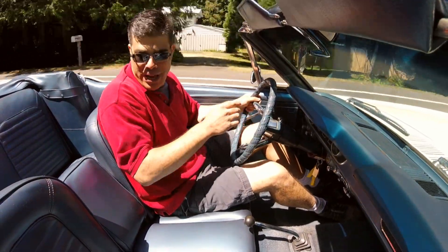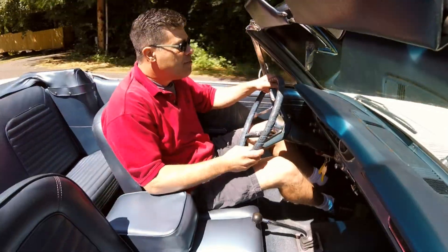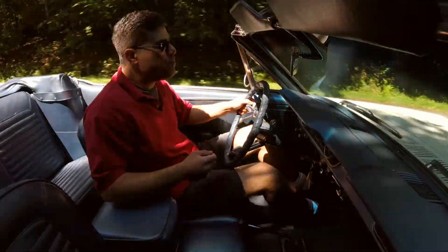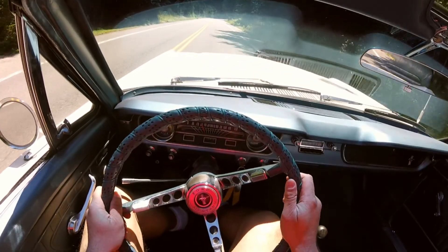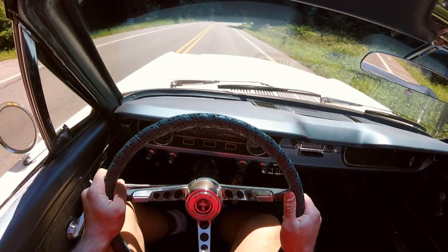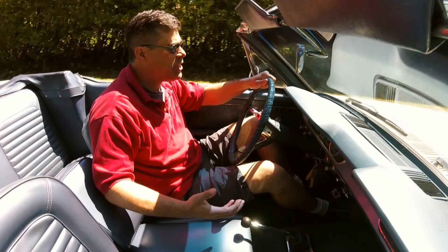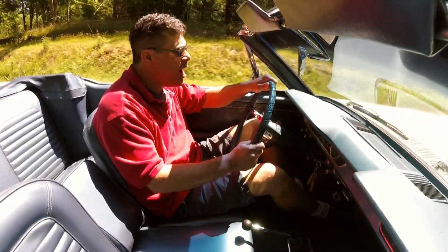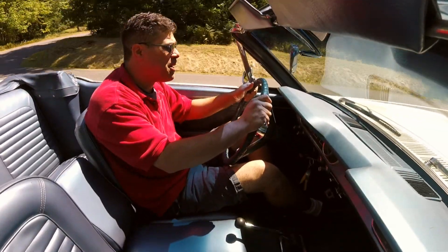What that means is we've got two bucket seats with a full fold-down armrest in the middle, so we can turn what is essentially a five-person vehicle into a six-person vehicle. Also making this a relatively rare version is that aside from the bench seat — which was actually a model code, not an option — there are very few options on this car. You can pretty much count them on one hand.